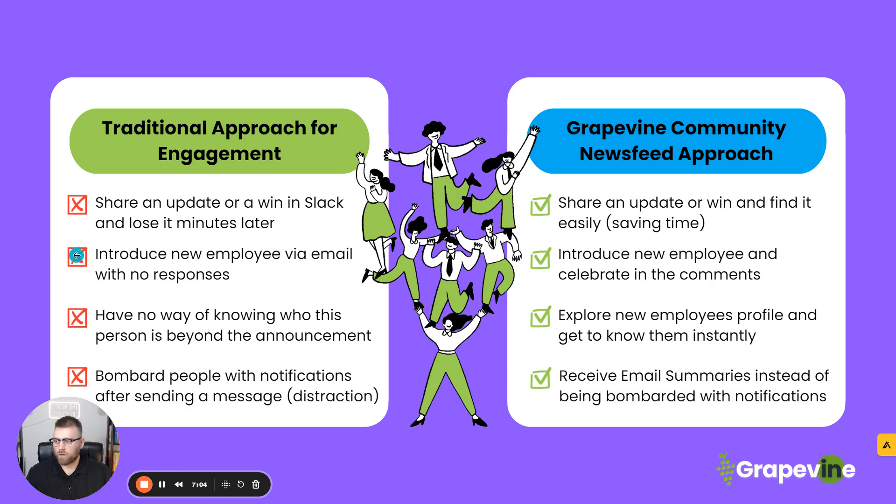The other traditional approach is introducing new employees via email with zero response, or people responding directly to the employee or replying all, but you only get like one or two. How does that make you feel as an employee? You don't feel great. You don't feel connected. You don't feel like you're a part of the team. Even in Slack, people might only put an emoji or whatever. In Grapevine, you introduce a new employee and you celebrate in the comments.